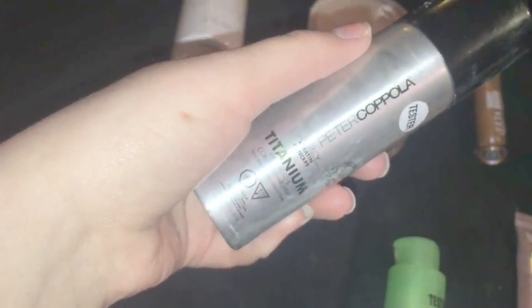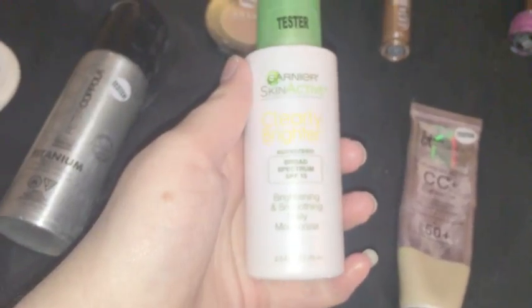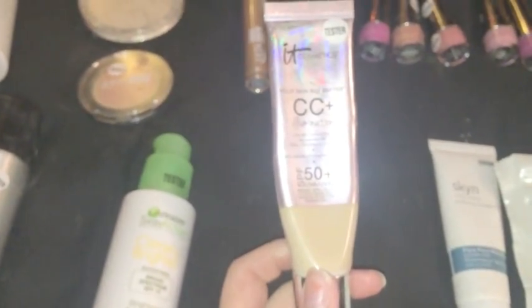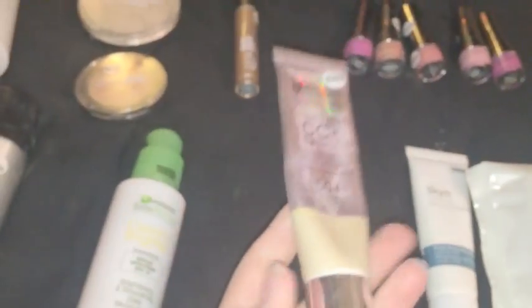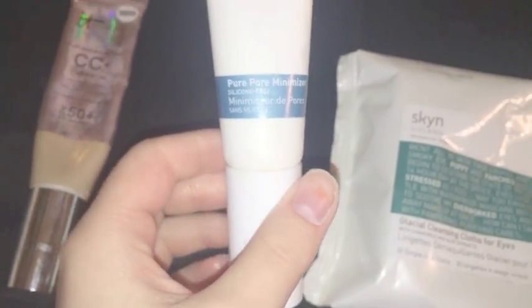There's a Peter Coppola Titanium Firm Hold and Control Hairspray — less than half full but could be useful. The Garnier Skin Active Clearly Brighter Brightening and Smoothing Daily Moisturizer is pretty full. There's an IT Cosmetics CC Illumination in shade Fair — that's my shade, so I can test it out, though it doesn't have a lot left. We found two Skyn Iceland products: a Pure Pore Minimizer that's pretty full, and some Glacial Cleansing Cloths for Eyes with some remaining cloths inside.